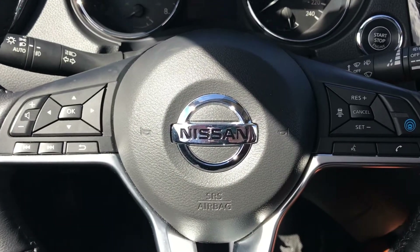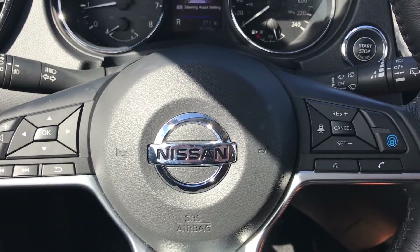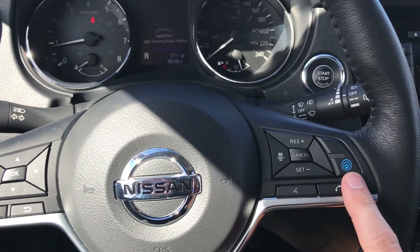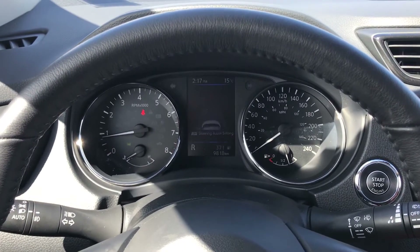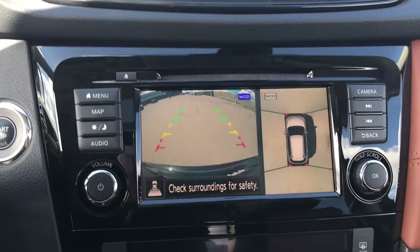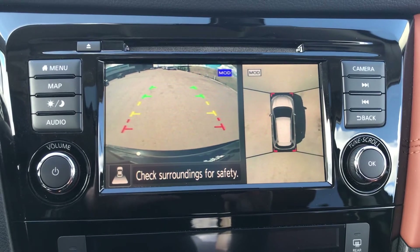On the steering wheel you have all your audio controls as well as your cruise control, which is adaptive as well. Your ProPilot Assist button here — you just press that and it starts up. Real nice cluster on the front here, and we also have a backup camera as well as a 360 view monitor.